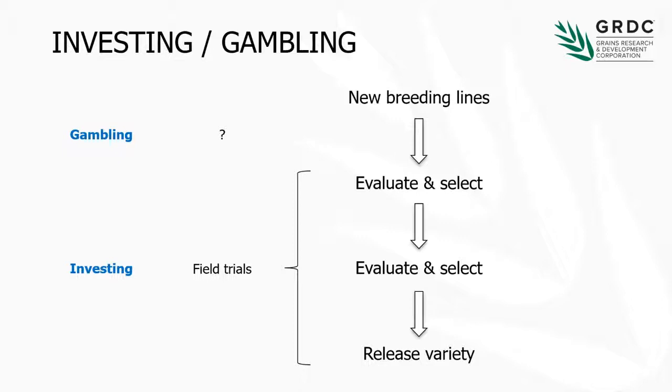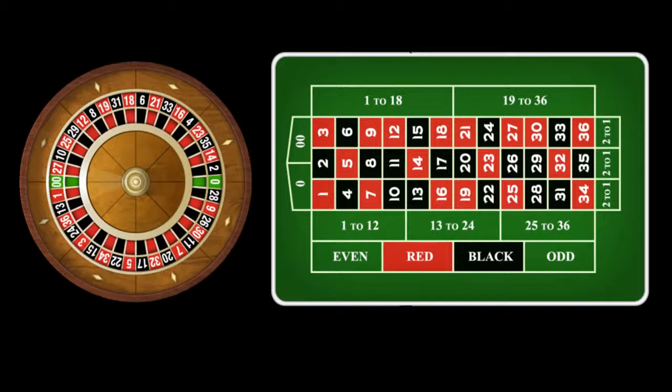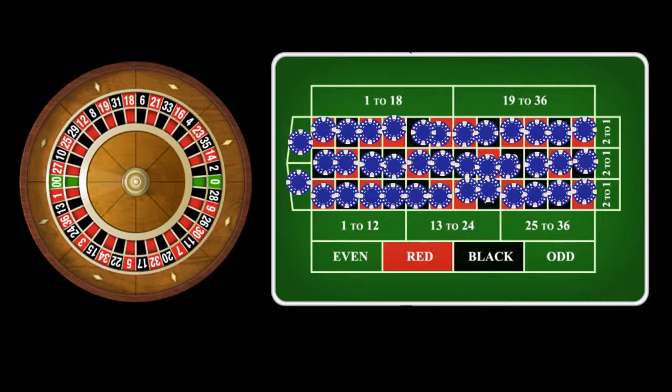Genomic selection is a pretty complex topic, and extremely boring if I went into the nuts and bolts of it. So given that I've already raised the topic of gambling, and given that we're right next to the casino, for the rest of the talk I'm going to talk about plant breeding as a roulette table. If we picture this roulette wheel as those new breeding lines at the start of a program, which we know nothing about, and if we want to decide whether to take them to the field to evaluate them, in conventional plant breeding we have to place a bet on every single one of those lines. Plant breeding, like roulette, is a pretty low odds game — there's only one winner, which means there are many wasted bets.